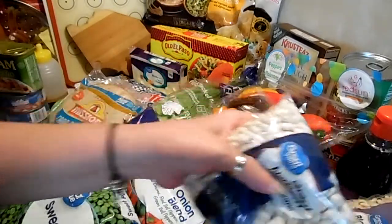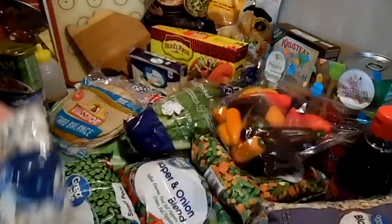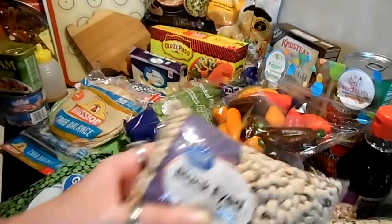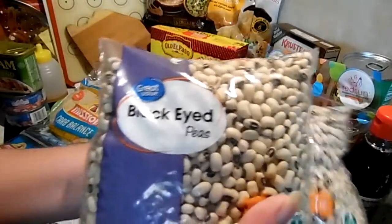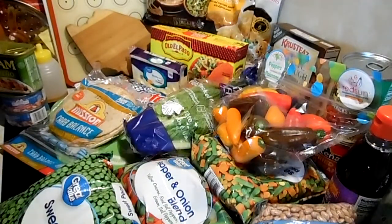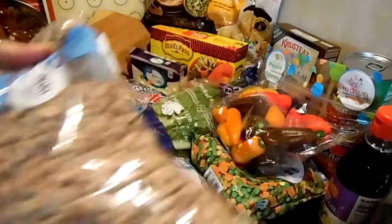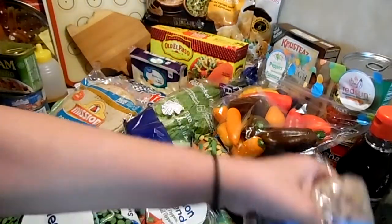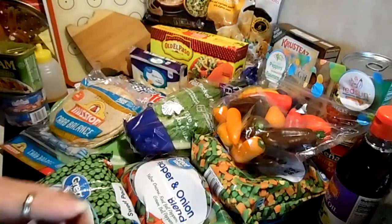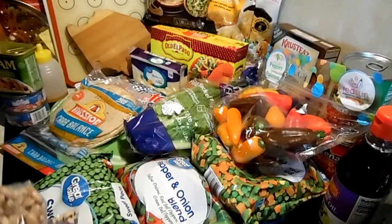I got a bag of white navy beans because those are my favorite, and then I got my husband some black-eyed peas — I can those, and I have videos on that. I got two bags of pinto beans because I used up one bag in our burrito in a jar. So if you use it, replace it.